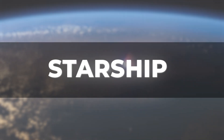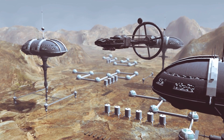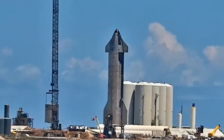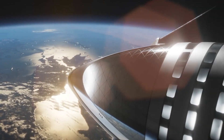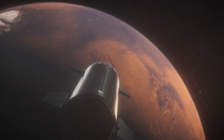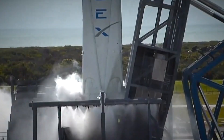The Starship is a spacecraft designed to carry both cargo and people to the moon, Mars, and beyond. It is made up of two main components: the Super Heavy Rocket Booster and the Starship spacecraft. The Super Heavy Rocket Booster provides the initial thrust to escape Earth's gravity, and then the Starship takes over for the rest of the mission. The ship is designed to be fully reusable, reducing the cost of space travel significantly.